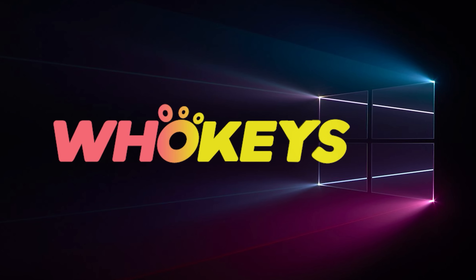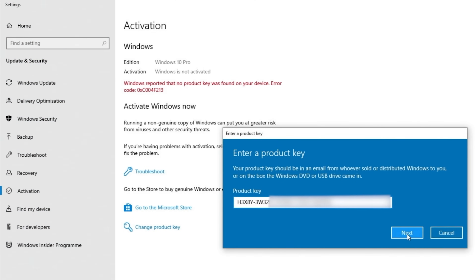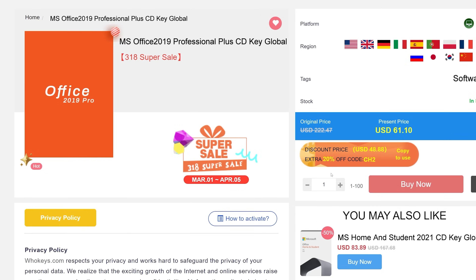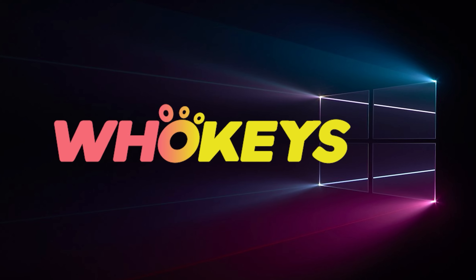Looking for a cheap way to license your Windows? Check out Hookies through the links in the video description. Use code TN20 to get 30% off. Paste the license to the activation settings and you're done. This license is for Windows 10 but you can upgrade to Windows 11 for free. They also offer Microsoft Office 19 licenses — use the same code TN20 for 30% off.